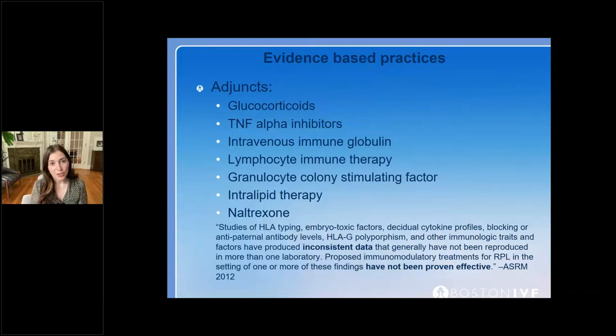In terms of adjuncts, these are things we consider when first-line treatment isn't working. They often target the immune system — either overactive or underactive. There's very little data on these adjuncts, particularly very little randomized controlled data, with no consistency in dosing or outcomes studied. Most of us really reserve these as third or fourth line, something to try to motivate a patient to continue with treatment, but the efficacy isn't clearly established.